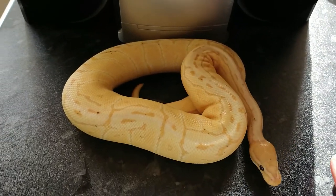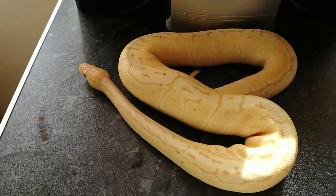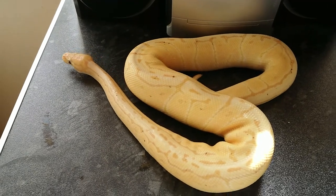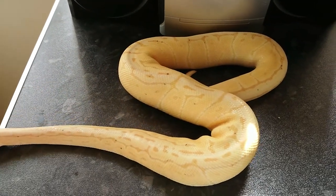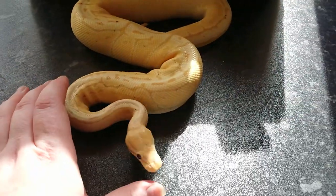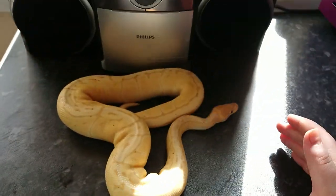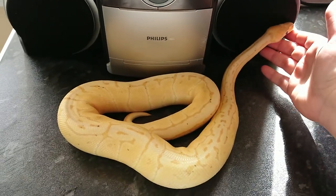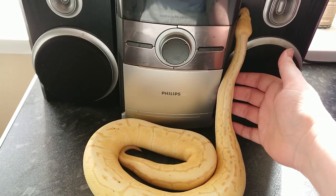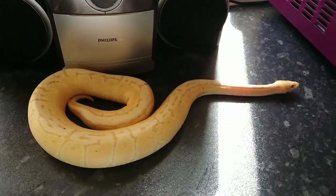Moving on with the banana stuff — this is a Banana Pinstripe, as many of you have probably guessed. He's still a baby at the moment, as you can see he's developing his spots quite nicely. He's a bit of a chunky monkey. Absolutely no idea what we're going to do with him next season yet — probably a multi-gene female. I just absolutely adore him, he's gorgeous. That's the Banana Pin.